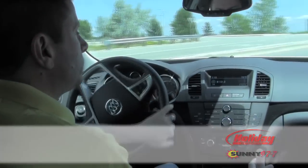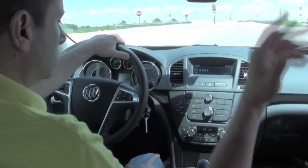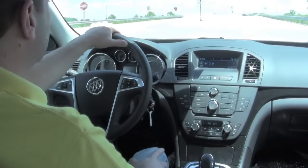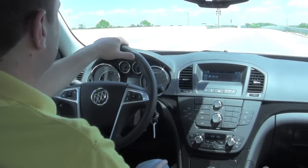You're getting a lot of vehicle for a base model, and as you go up the ladder, you can add features like a sunroof, navigation, or upgraded sound systems. So it really offers a lot of value.